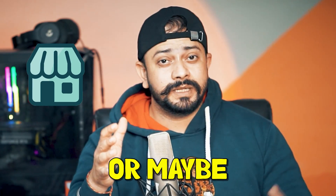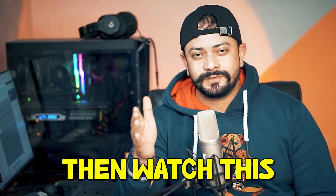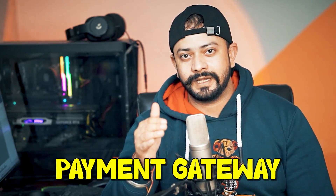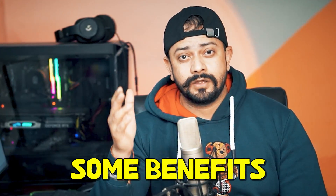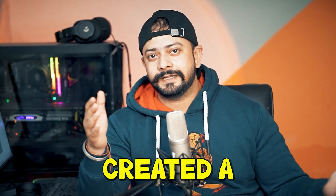If you have an ecommerce website or a dropshipping website and want to add a cryptocurrency payment gateway inside your website, watch this video till the end. By watching this video you will learn how easy it is to add a cryptocurrency payment gateway inside your website, and of course we will talk about some benefits of having a cryptocurrency payment gateway on your website.